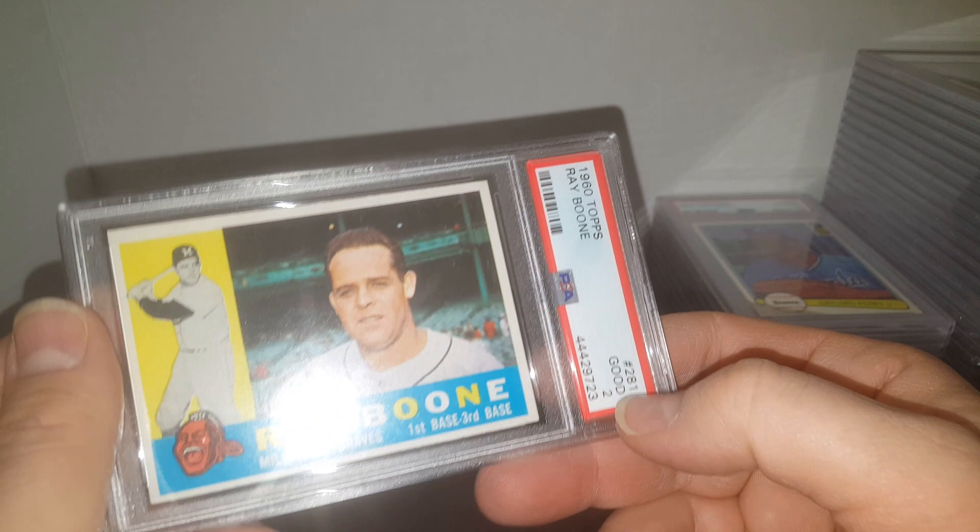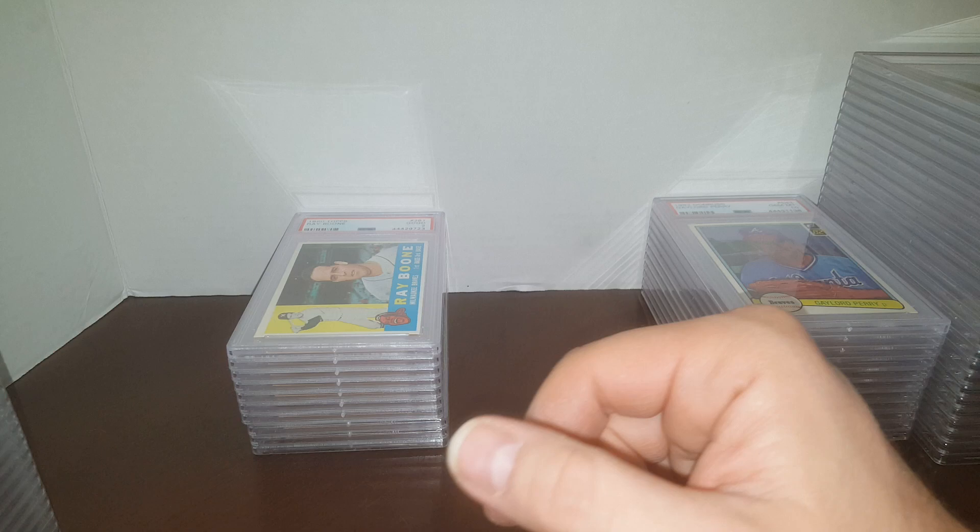Here's an old star and stud — Rocky Colavito in a 7. Not too bad. Bob Cerv in a 6. Good old ballplayer there.